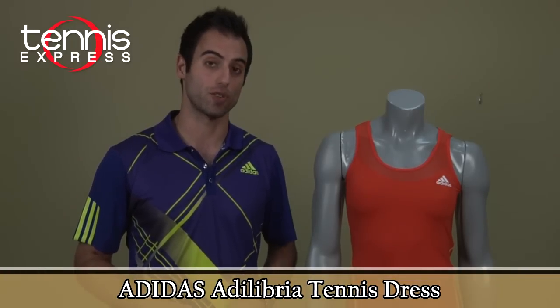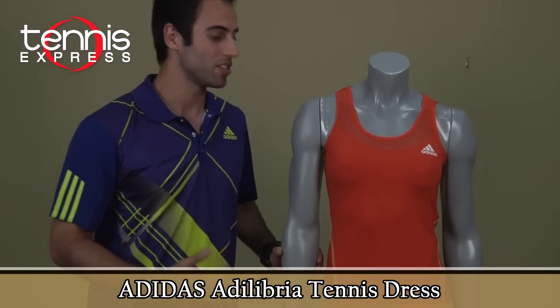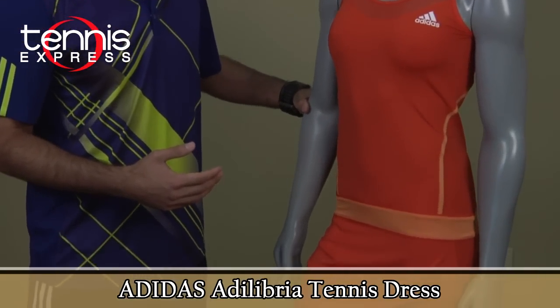Welcome to Tennis Express Gear Guide. My name is Armin. Today we're going to talk about Anna Ivanovic and all the gear she carries with her on court. Currently Anna is wearing the Adidas Adelabria Tennis Dress. It's a very loud color dress as you can see — she stands out on court. It has the Climacool technology which is moisture wicking and keeps you dry on court.